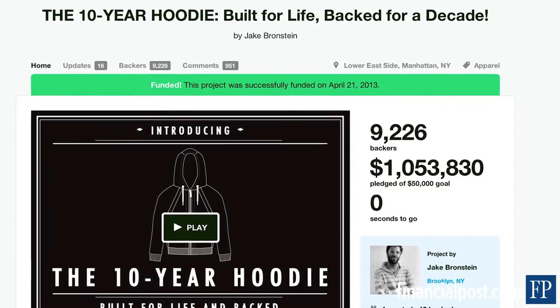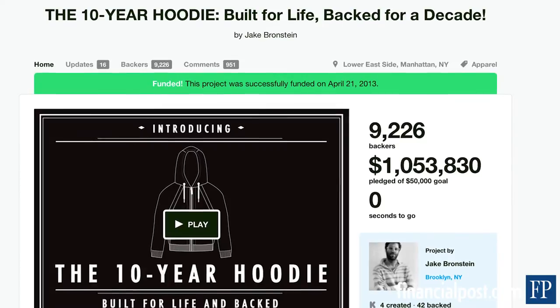There was a Kickstarter campaign called Ten Year Hoodie — I think that's all you need to hear. They guarantee it lasts 10 years. The majority of Kickstarter campaigns that I see just have a good goal but are not clearly stated.